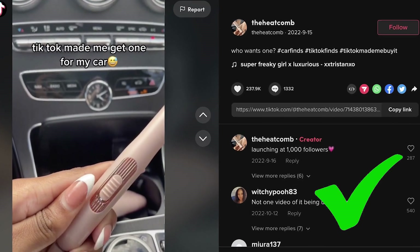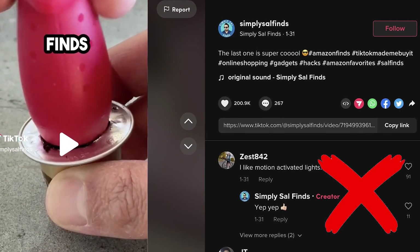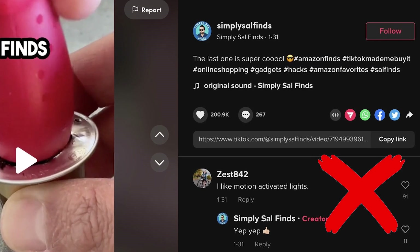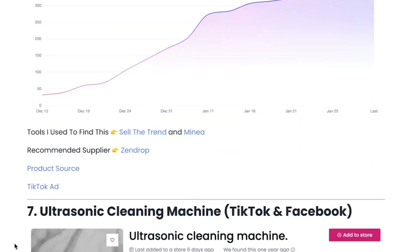A quick and easy way to tell if a product is being dropshipped is by looking at the user who posted the video. You should be looking for stores and brand names like Bear Inter and The Heat Comb, and ignore people like Simply Sell Finds who have an Amazon storefront. And if you somehow can't find any winning products, I provide dozens of them in my free course in the description below.